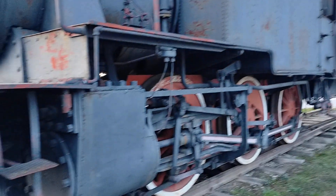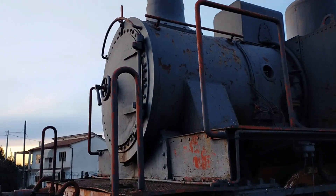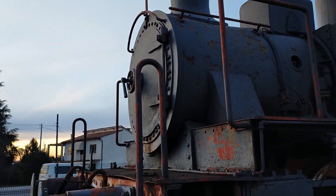Let's look at the locomotive in happier times, and that's it. Cheerio, and see you next time.